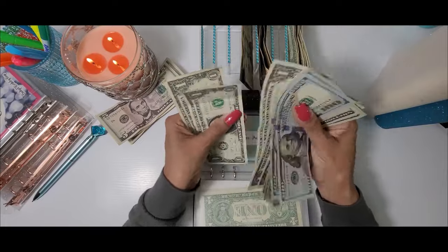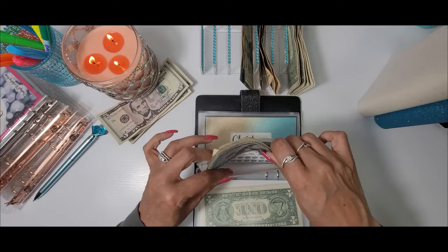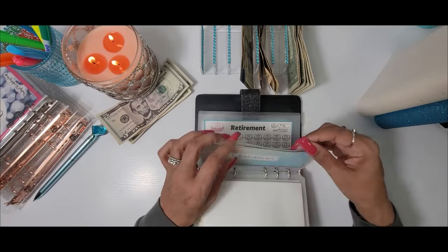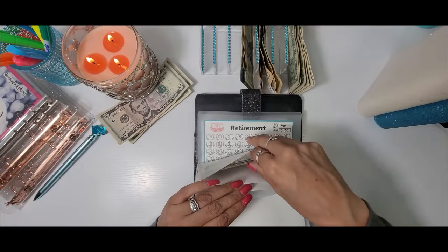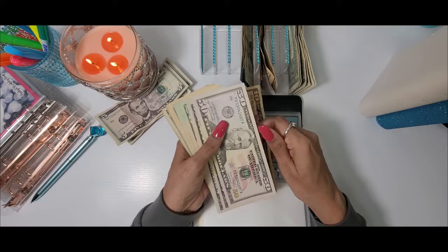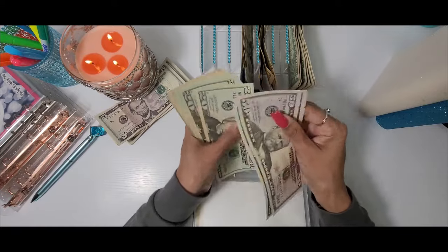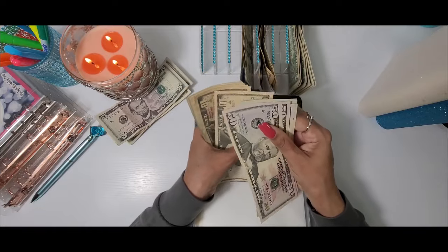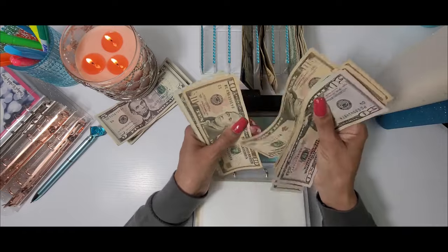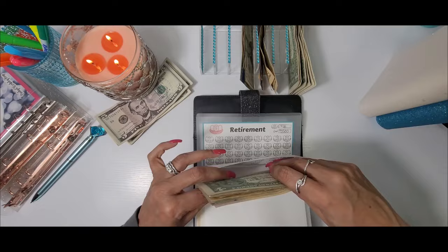Last but not least for my high priority sinking funds, we have Christmas. Today Christmas is going to be getting $10, and Christmas now has $323 dollars.